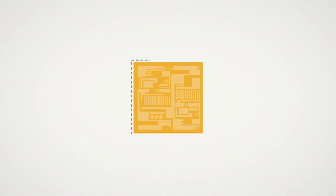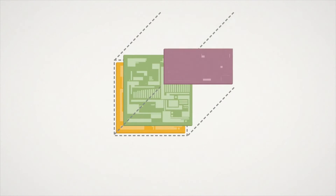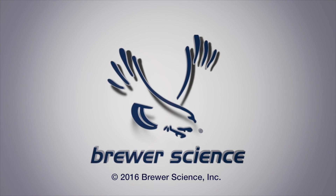Another driver for advanced packaging is heterogeneous integration of chips into a single package. Smartphones, smartwatches, and other wearable technologies involve integration of various devices like logic, MEMS, optics, sensors, RF, and other communication chips into a single package. Advanced packaging technologies play a critical role in creating a packaging solution that balances the thermal, mechanical, and electrical requirements of these various chips integrated into a very small package.